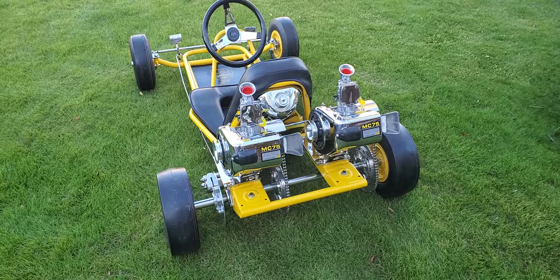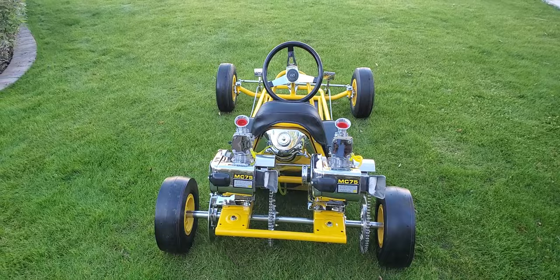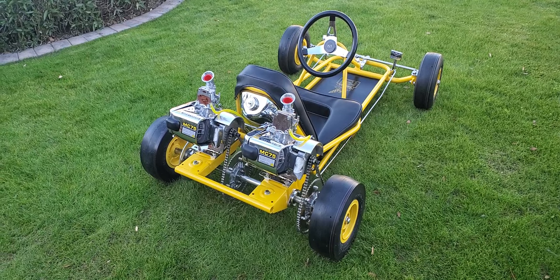Chromed fuel tank. Beautiful steering wheel, re-dipped and re-chromed. Original pedals. McCulloch yellow. Fresh change sprockets. Carriers have been polished.